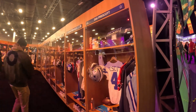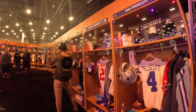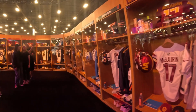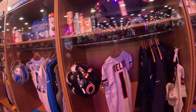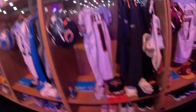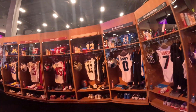Here's Dak Prescott's stuff, and there are different team players too — Saquon Barkley, Jalen Hurts, Justin Fields. All types of different players with all types of different gear: jerseys, helmets, apparently their personal care kit. Cleats are on the bottom. So all kinds of different things to see inside the NFL Locker Room area.